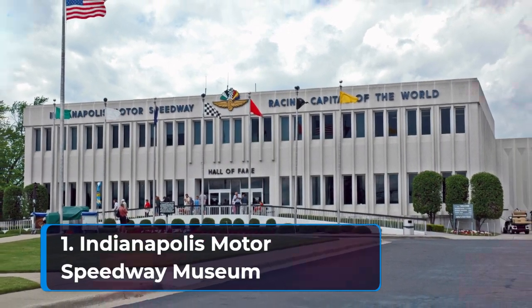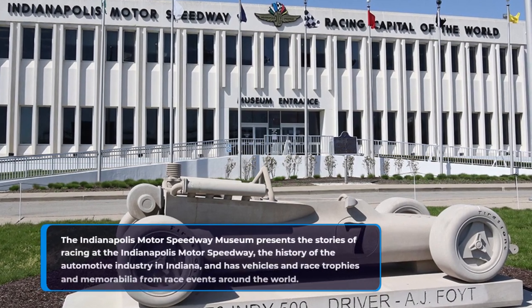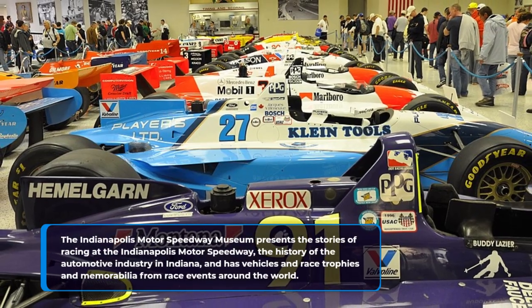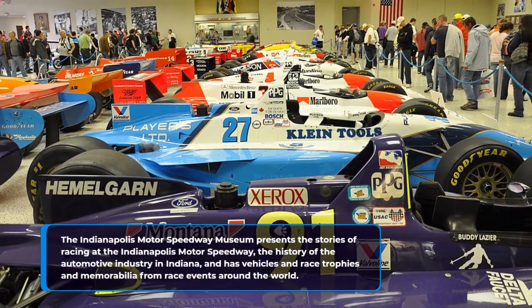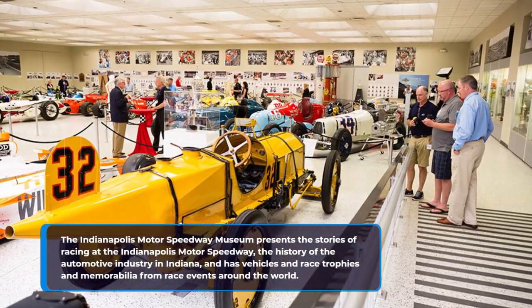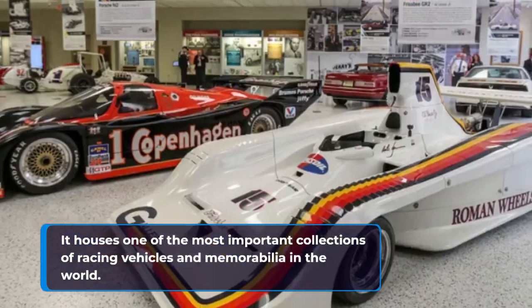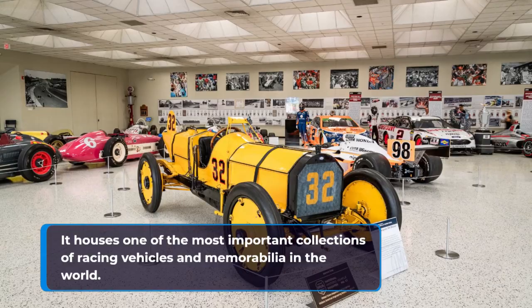1. Indianapolis Motor Speedway Museum. The Indianapolis Motor Speedway Museum presents the stories of racing at the Indianapolis Motor Speedway, the history of the automotive industry in Indiana, and has vehicles, race trophies, and memorabilia from race events around the world. It houses one of the most important collections of racing vehicles and memorabilia in the world.